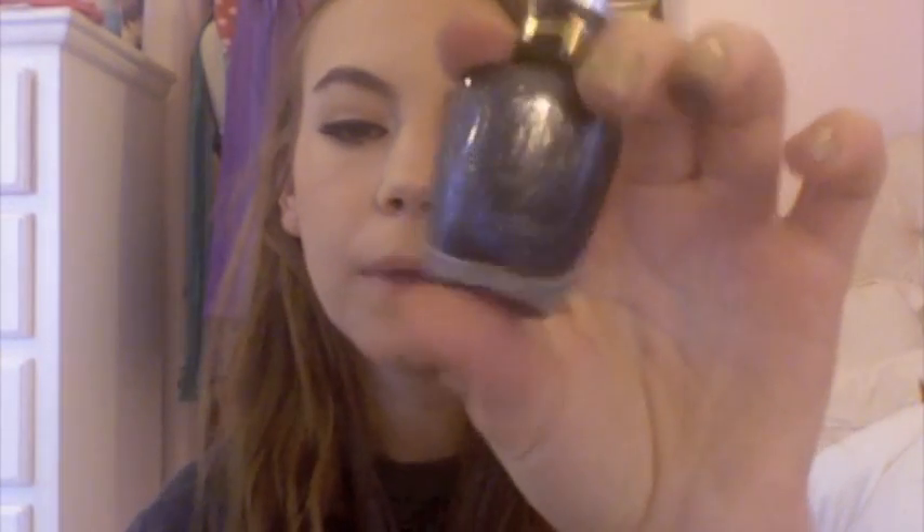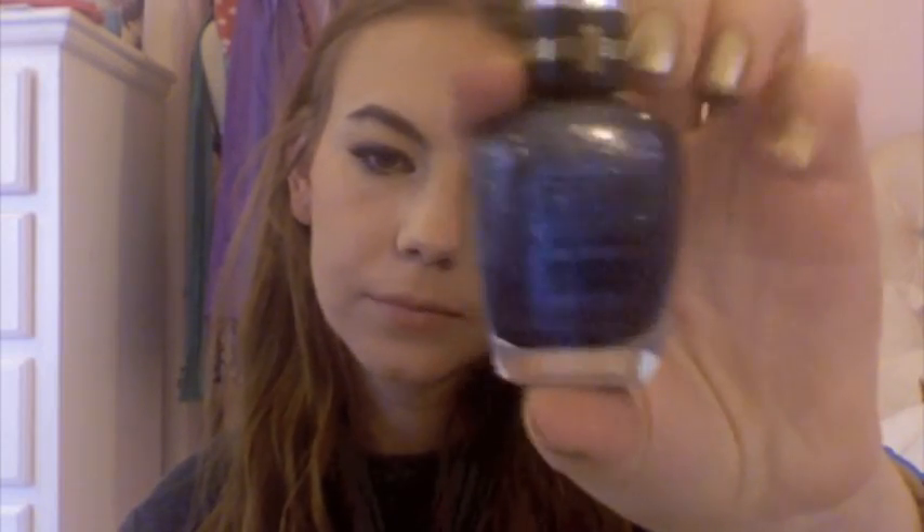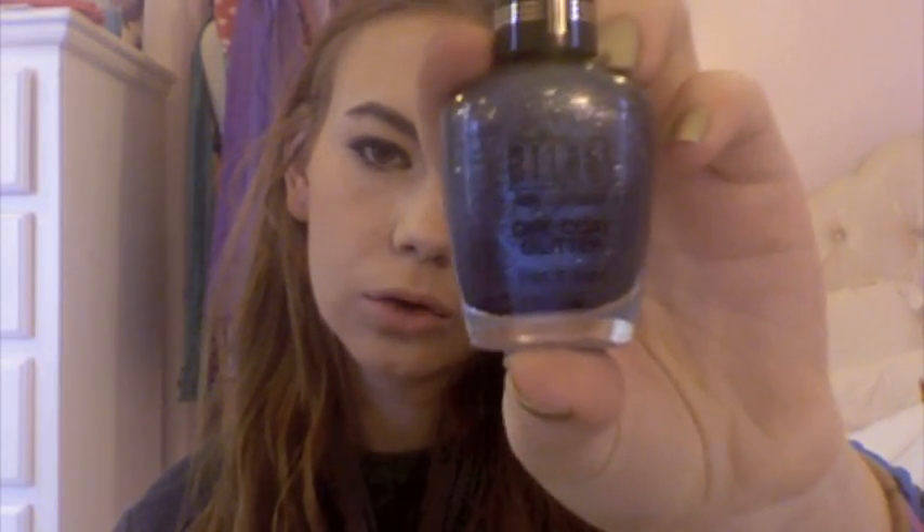Next I got a Milani nail polish in Silver Basil. This was not on sale, but it's just like a charcoal-y graphite, super sparkly color. It says one coat glitter so obviously it's full-on glitter. I tried it at the store and I wouldn't necessarily say it was one coat, but it definitely is two coats and then you'll have full-on glittery nails. It's just a really pretty glittery color.